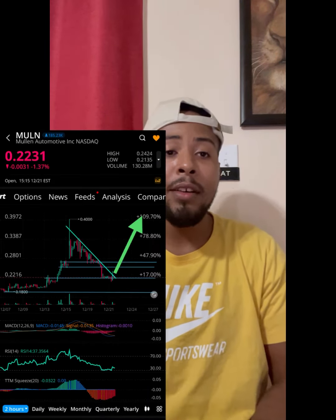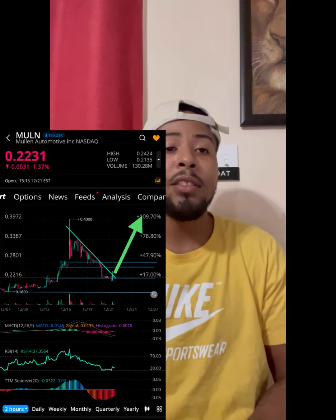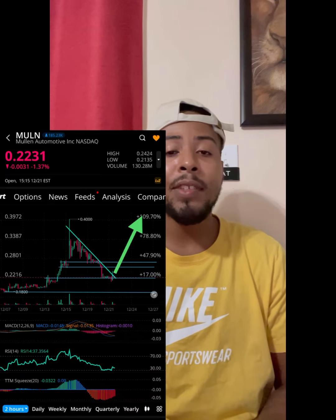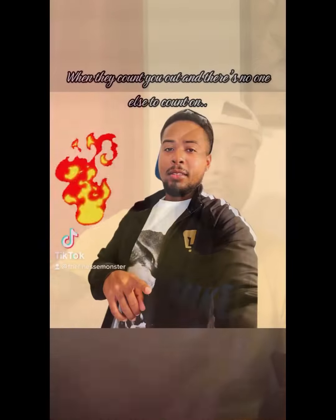When that plays out Mullen fam, I think that will definitely confirm a reversal in Mullen Automotive stock. Let me know what you guys think about this descending triangle pattern, if you saw it coming as well, and what it means going into the rest of this trading week. That's all I got for this video — hope you find this information valuable, share this video, stay charged up, don't feed the fear, and I'll catch y'all in the next one.